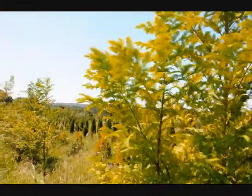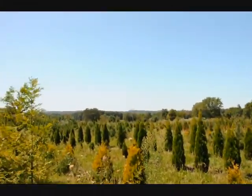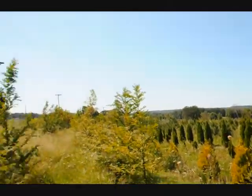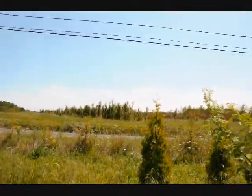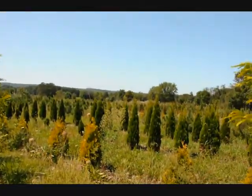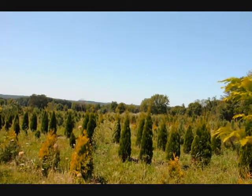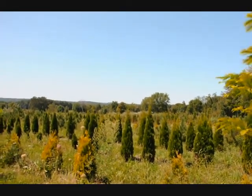We're in one of the fields here at one of our farms on Route 313. As you can see, we have a lot of other trees, plants, and shrubs. On the other side of this road we have quite a bit of nursery stock. We have many deer resistant trees and shrubs, and we also specialize in arborvitaes for windbreaks and barriers, along with pines, spruces, and other trees.